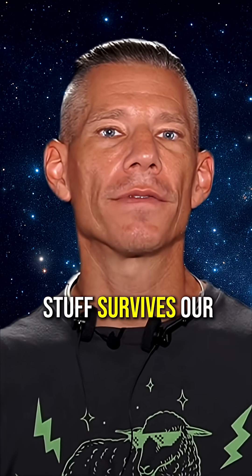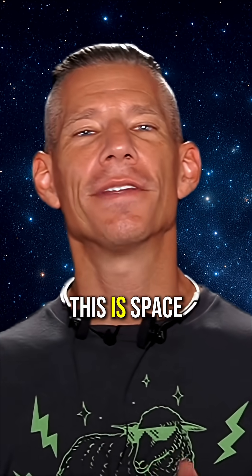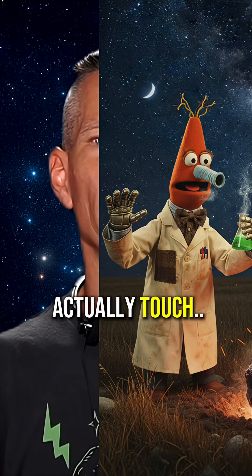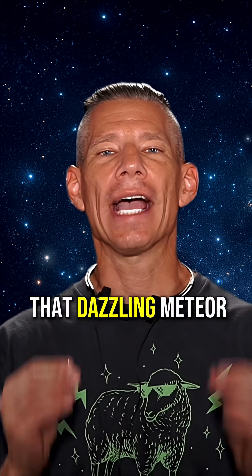Meteorite: if any of that space stuff survives our atmosphere and lands on Earth, you've got a meteorite. This is space stuff you can actually touch. Possibly. And get this — when Earth intersects a leftover comet's tail, we get that dazzling meteor shower.